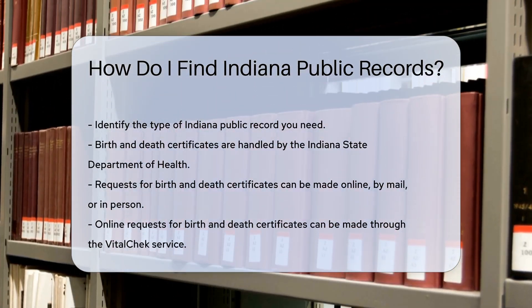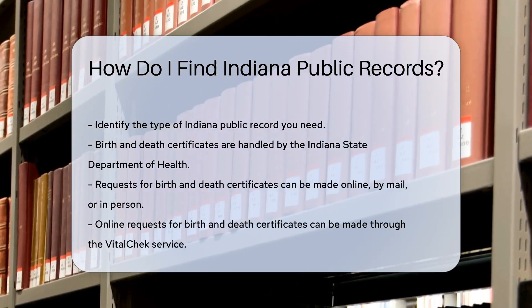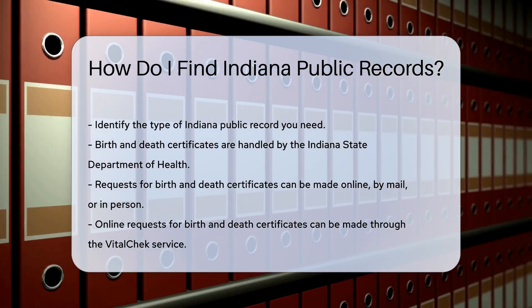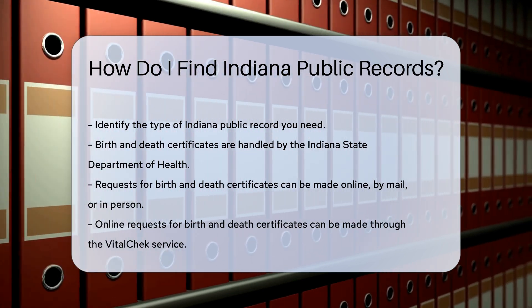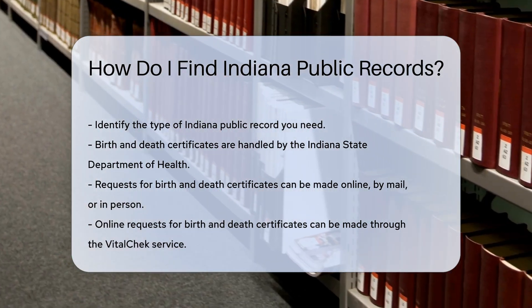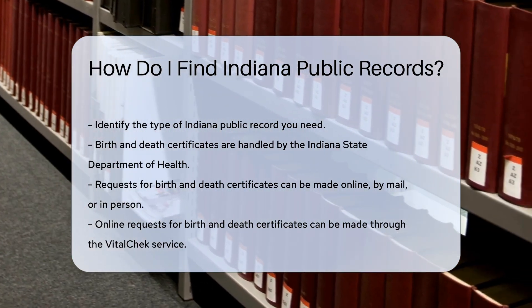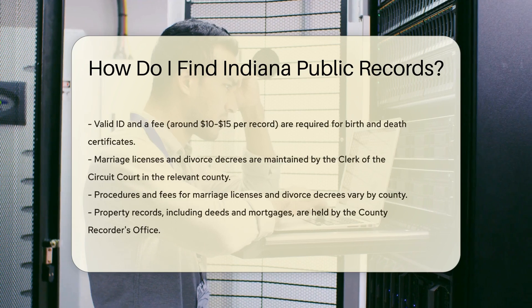Public records can include birth and death certificates, marriage licenses, and property records. For birth and death certificates, contact the Indiana State Department of Health. You can request these records online, by mail, or in person. Online requests can be made through the VitalChek service. You will need to provide a valid ID and pay a fee, typically around $10 to $15 per record.